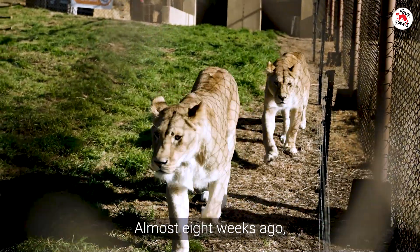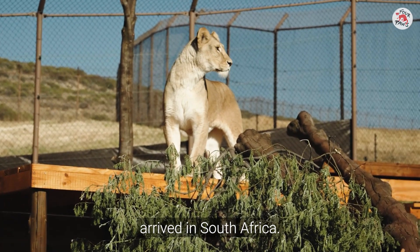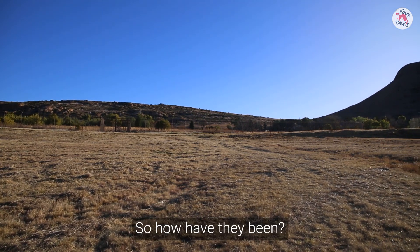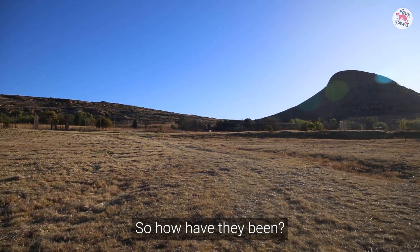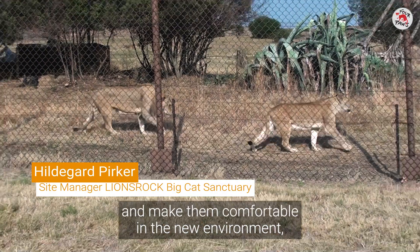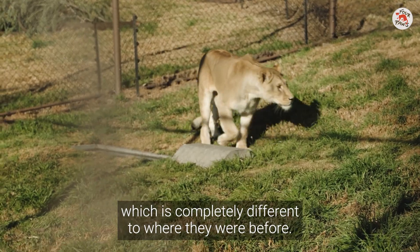Almost eight weeks ago, five lions rescued from a Romanian backyard arrived in South Africa. So, how have they been? We have tried to spend time with them and make them comfortable in the new environment, which is completely different to where they were before.